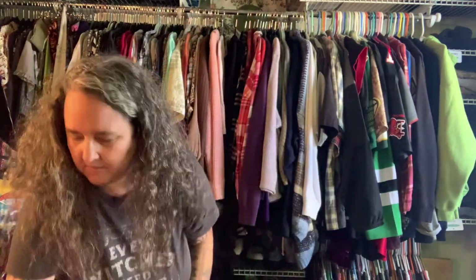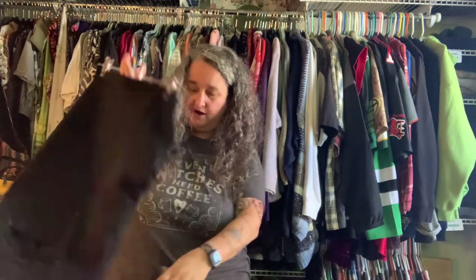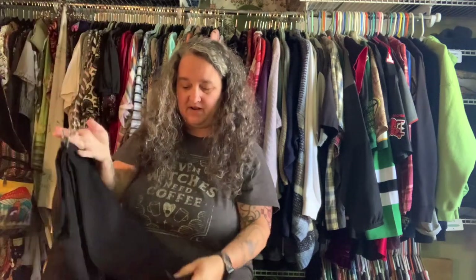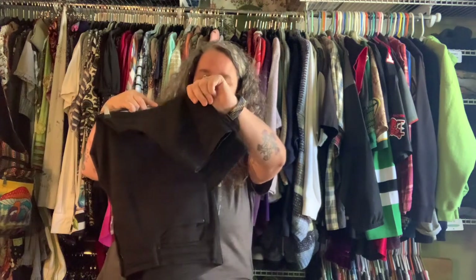I've already worn these — black Levi's, very over-dyed. I like them, they're soft. I'm an 80s girl so I prefer the thin-leg style.